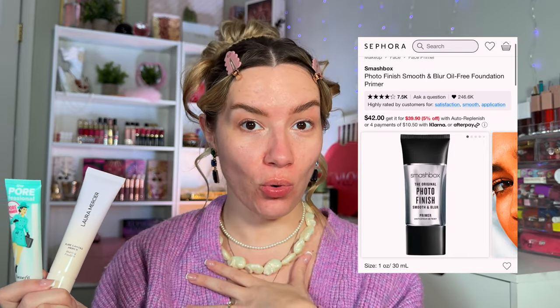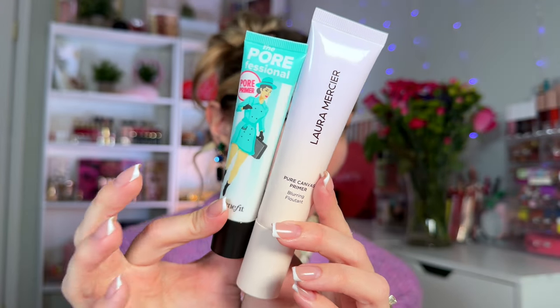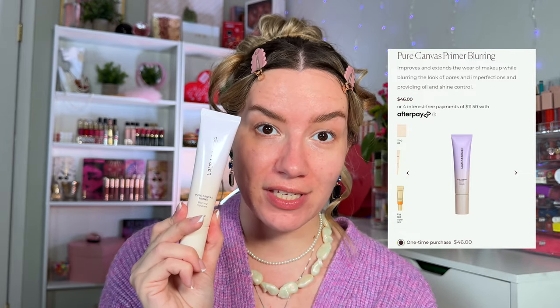In terms of makeup primers, Spencer uses the iconic Smashbox primer, which I don't own. So I'm grabbing something from my collection that will provide the same effect: the Laura Mercier Pure Canvas Primer in the blurring formula. I adore Laura Mercier primers. I'm taking a little bit and rubbing it into my skin to spread it all over for a nice matte canvas. This is really nice — I've already tried it on the other half of my face and I'm like, yes, Laura is always giving us everything we want.